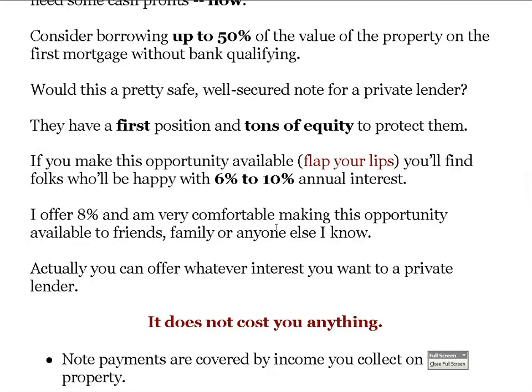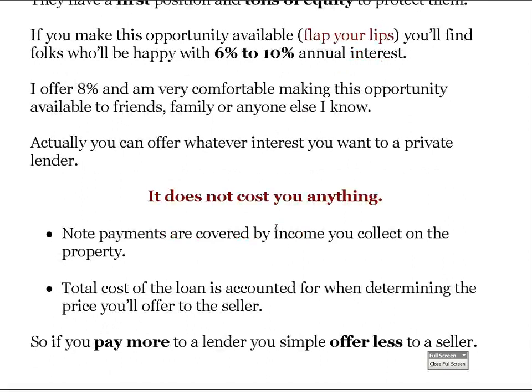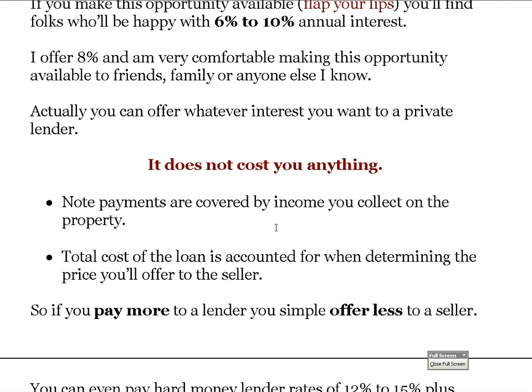There are a lot of people who would be happy with between six and ten percent annual interest. The 10-year Treasury note right now is at 1.15% interest — someone will tie up their money for 10 years for 1.15%. So if you offered them five, six, seven, or eight percent, not only would it be a great opportunity for them, it would almost sound too good to be true. I offer eight percent and I'm comfortable making this opportunity to anybody I know — friends, family, employees, all my contacts.